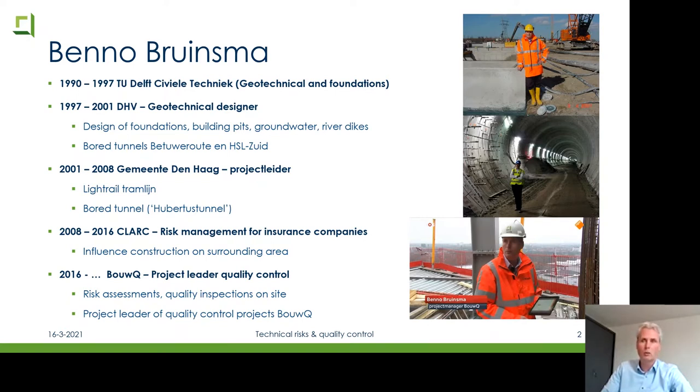Then I went to a special kind of company — Clark — doing risk management for insurance companies, making risk assessments for surrounding areas: what is the effect of your construction on surrounding areas? Now I work at BauQ for a few years as project leader for all quality control projects. I do risk assessments, quality inspections on site, and lead the project team. On the right you can see me in my younger years at the Beethoven route, and in this bored tunnel in The Hague — and my minute of fame on the NOS Journal where they interviewed me about quality control.